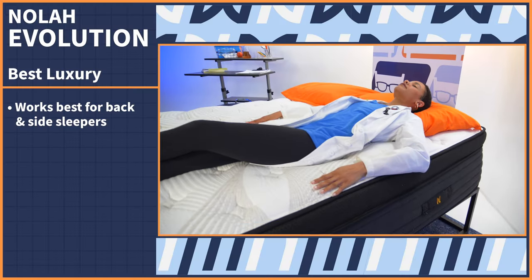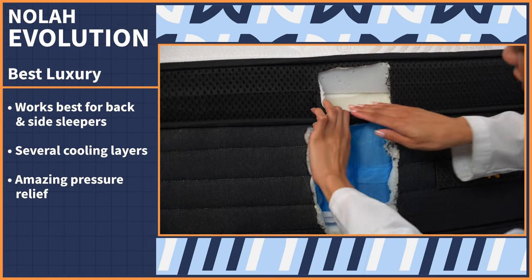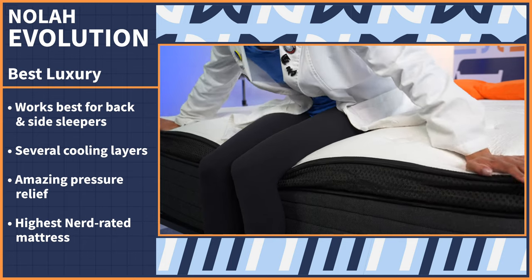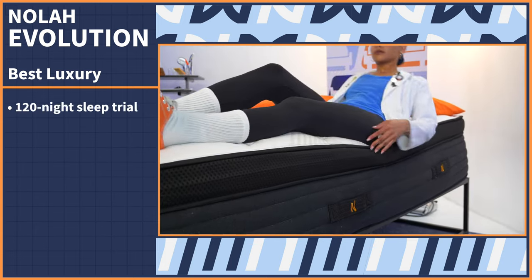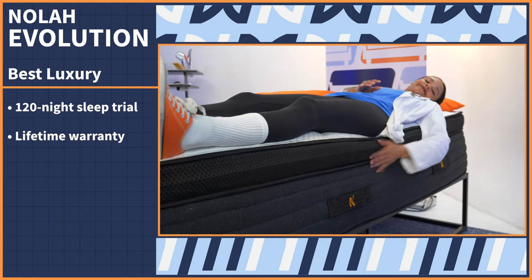The Nolah Evolution works best for back and side sleepers, offers several cooling layers, and is amazing at pressure relief. It's the highest-rated mattress we've ever tested in the nerd lab. Give it a whirl for 120 nights, and if you love it, you'll receive a lifetime warranty.